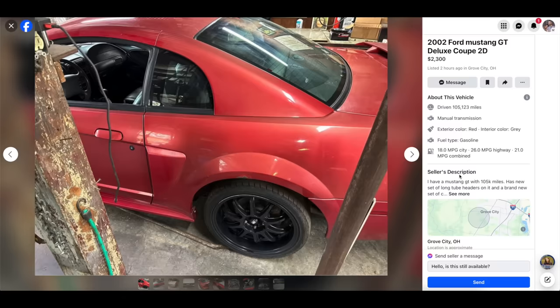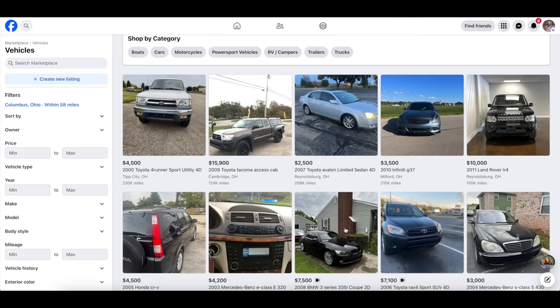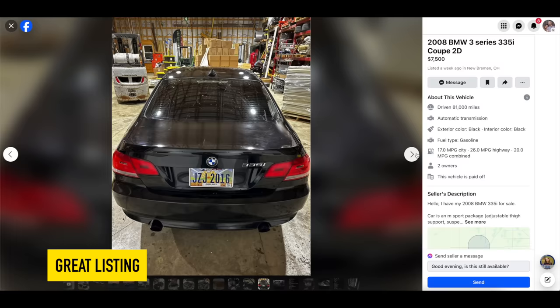The quality of your ad — wherever it's listed — makes a huge difference. You want great pictures, a good description, and all the details laid out so it's very easy for a potential buyer to know what they're looking at before they show up or view the vehicle in person.